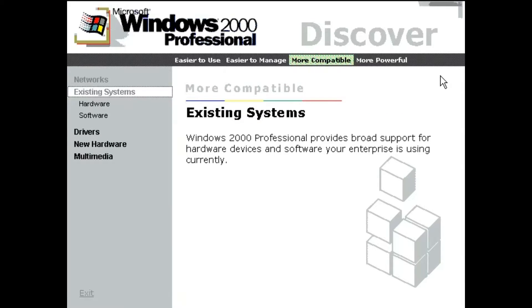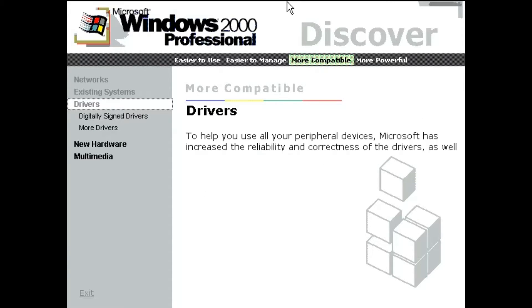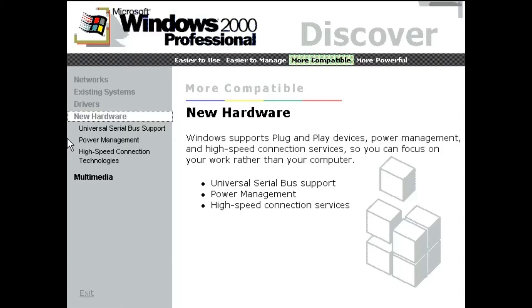Windows 2000 Professional provides broad support for hardware devices and software your enterprise is using currently. To help you use all your peripheral devices, Microsoft has increased the reliability and correctness of the drivers, as well as the sheer number of drivers Windows supports. Windows supports plug-and-play devices, power management, and high-speed connection services, so you can focus on your work rather than your computer.